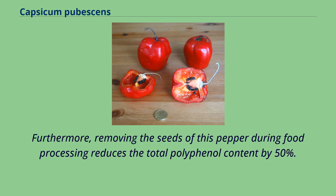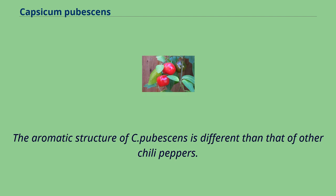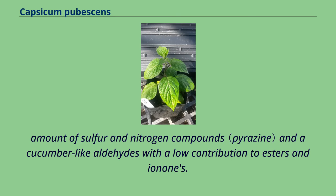Furthermore, removing the seeds of this pepper during food processing reduces the total polyphenol content by 50%. The growing interest for this species is related to its cucumber aroma. The aromatic structure of C. pubescens is different than that of other chili peppers. Four aromas are dominant in the odor profile: green, cucumber, earthy peas, and paprika or bell pepper, due possibly to the higher amount of sulfur and nitrogen compounds and cucumber-like aldehydes with a low contribution of esters and ionones.